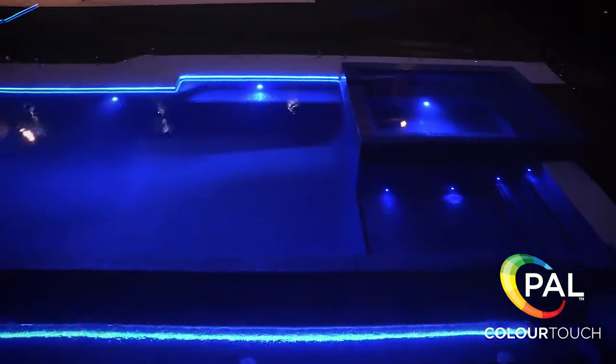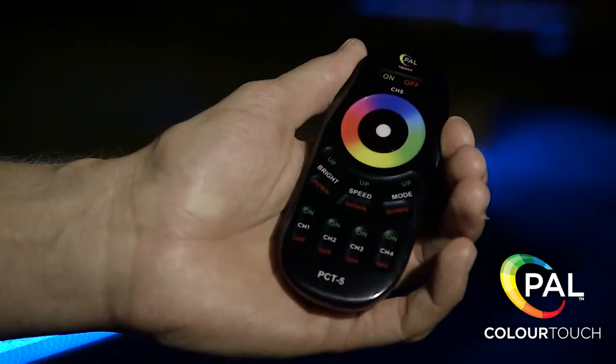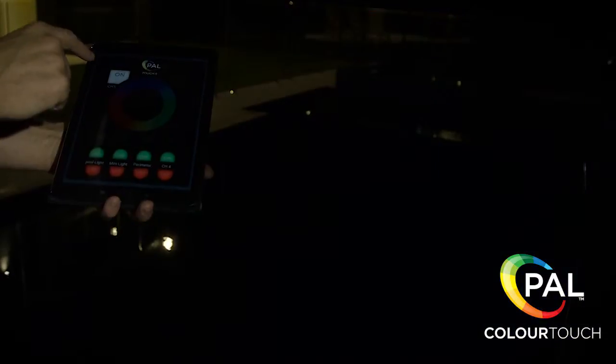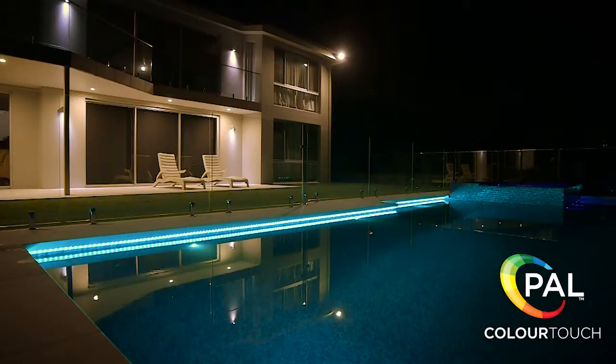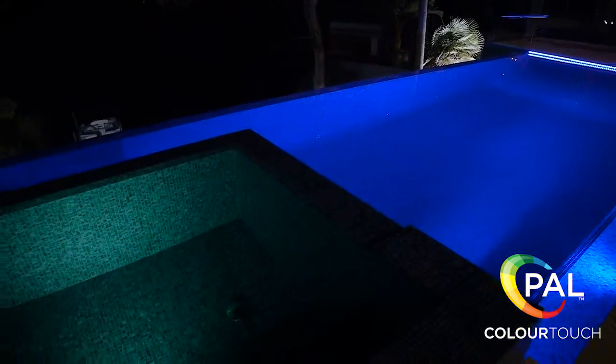The PAL Colour Touch system is so easy to use. You can select any colour just by running your finger around the colour wheel on the supplied transmitter, or on your smartphone or tablet. The brightness or mood of your PAL Lighting can also be changed with just a touch.